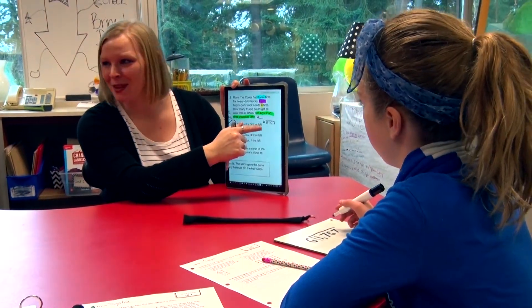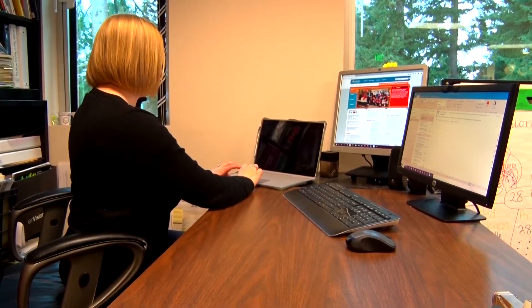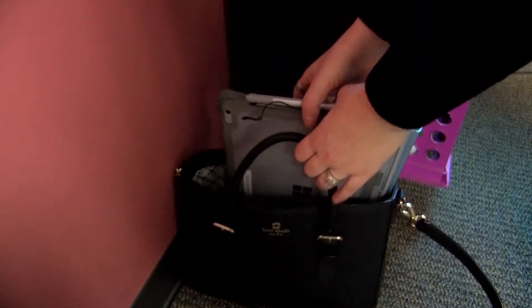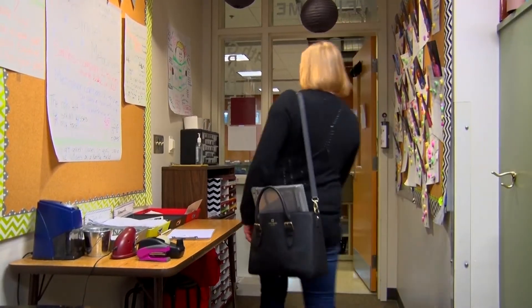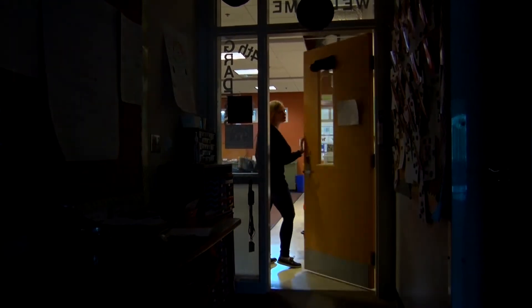I feel like everything is just in one place and it's all one click away. At the end of the day, I can take my Surface Book to meetings or district trainings. If I'm working outside of Mann on a different site, I have all of my files and materials there in the Surface Book that I need.